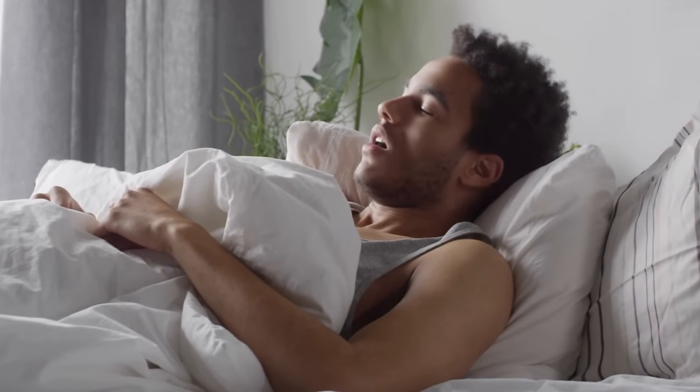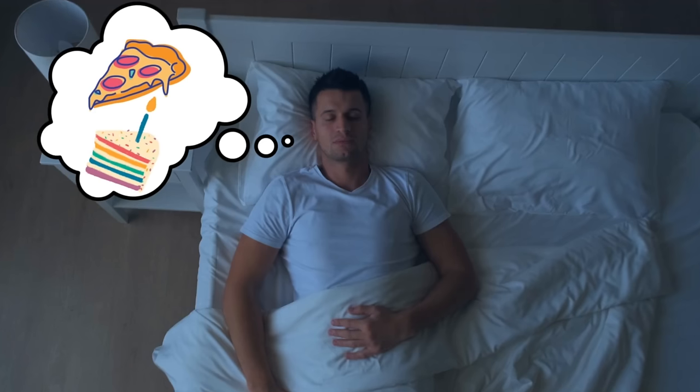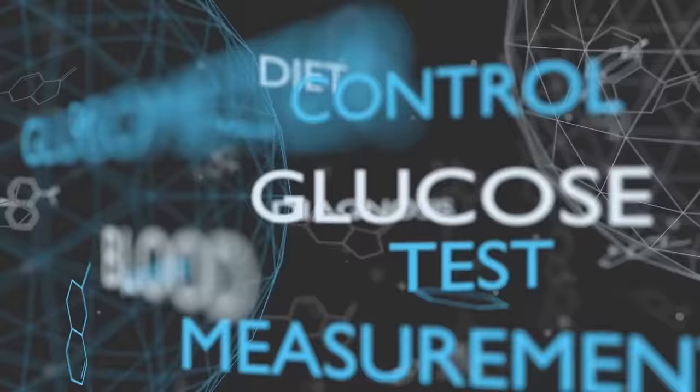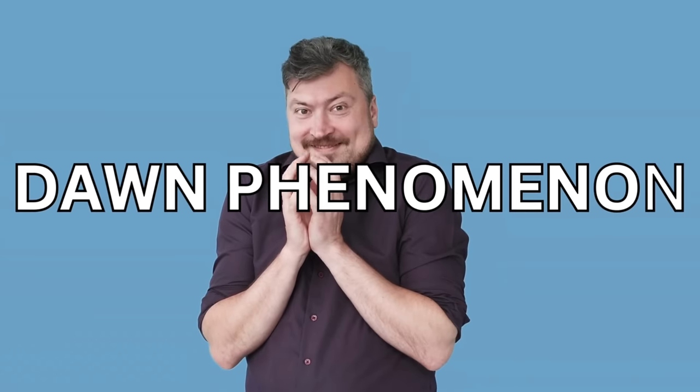Make sure to stay with me till the end because the last tip is something you'd never expect. So first things first, why do we wake up with elevated blood sugar levels when we've been fasting for the past eight to ten hours? There are several factors that can contribute — some obvious causes like diet, medications, or activity level. However, there's a lesser known cause that many diabetics struggle with: a sneaky culprit known as dawn phenomenon.